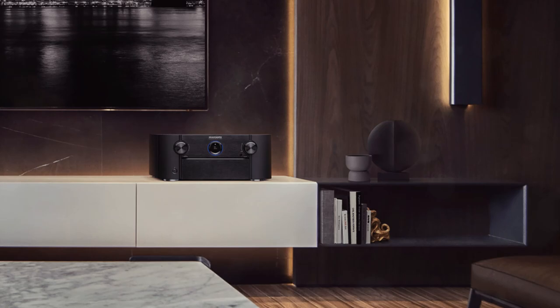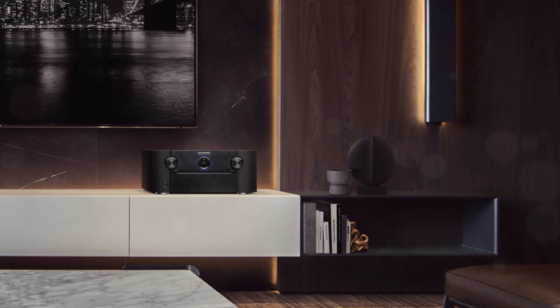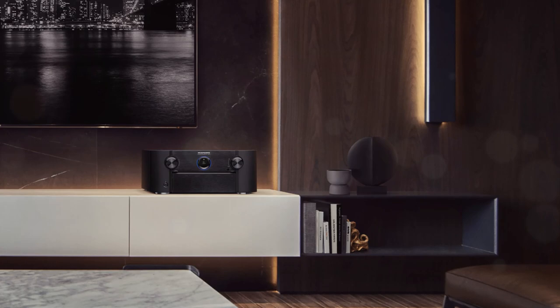In addition to plenty of power, it supports all commercially available sound formats, has excellent sound output, and has an extensive list of features to satisfy even the most demanding users. Are there any downsides to such a beast?